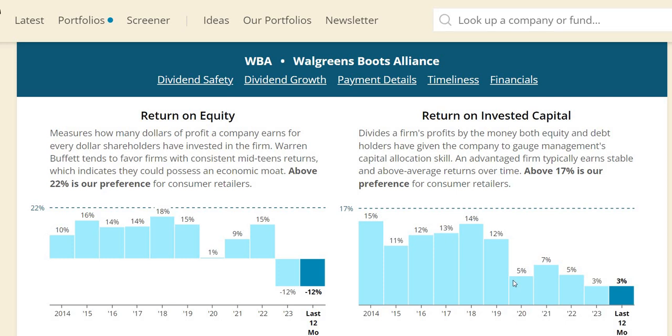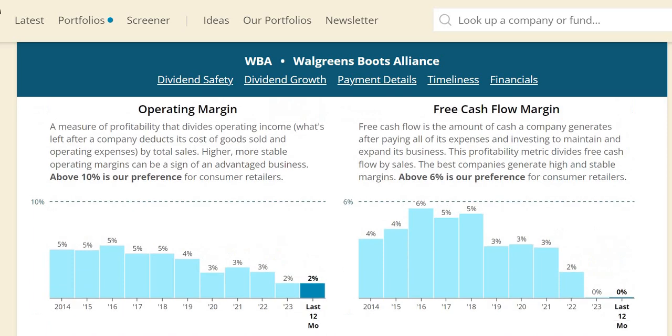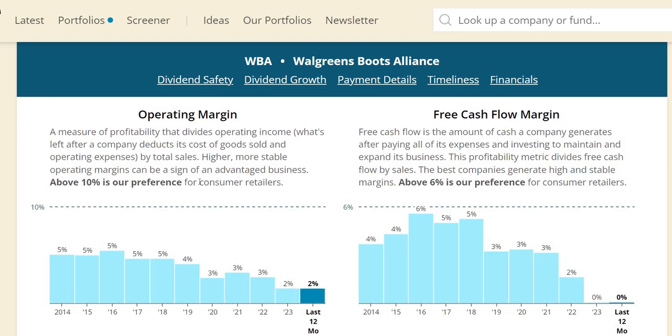ROIC — return on invested capital — is one of my key metrics; I look for 10% or more to have confidence management is effectively allocating capital. From 2014 to 2019 it was fairly decent and consistent, but from 2020 to 2023 it has been very poor, well below 10% — a potential red flag. Free cash flow margin and operating margin tell a similar story: the operating margin was already a low 5% and has compressed to 2% in 2023. A shrinking operating margin means the net income will be even smaller, making dividend increases incredibly difficult. The free cash flow margin is 0% in 2023 — well below the 6% benchmark for this industry.